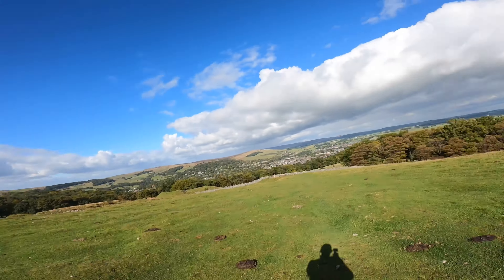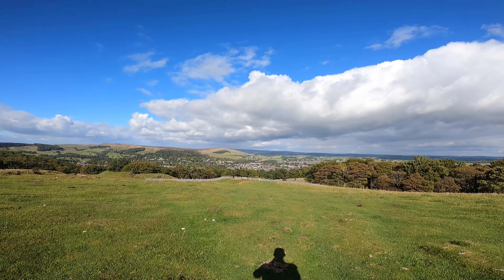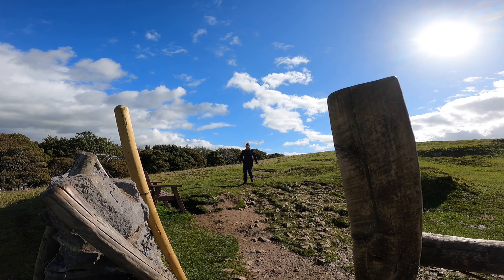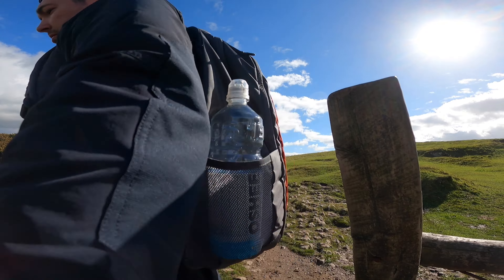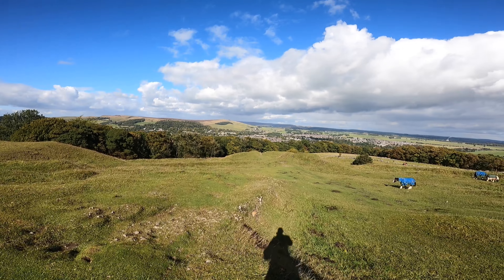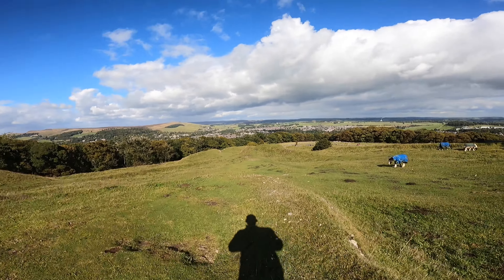We're going to make our way back down. So we've just been in Solomon's Temple and we're going to make our way through Grin Woods now. We go that way to make it a bit of a walk. We just keep going down here and along here — that takes us into Grin Woods.